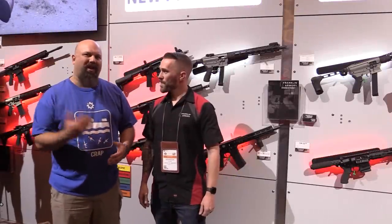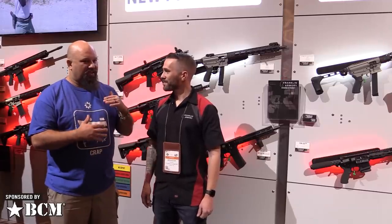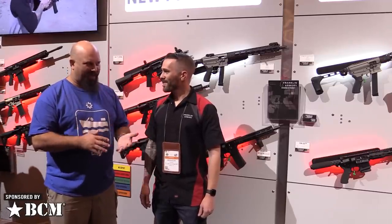Hey, Andrew here at SHOT 2020 with Brandon from Franklin Armory. We've got all kinds of new stuff this year, and the thing that's super exciting for me is the Reformation is kind of back.